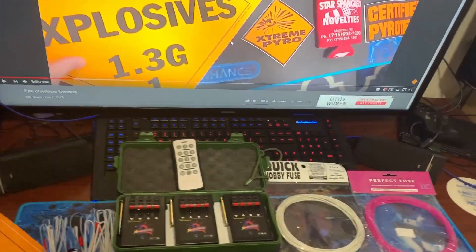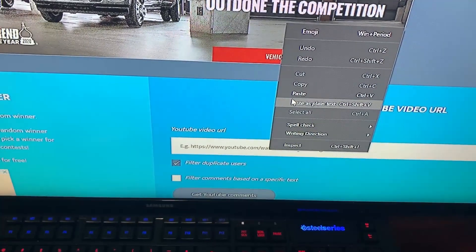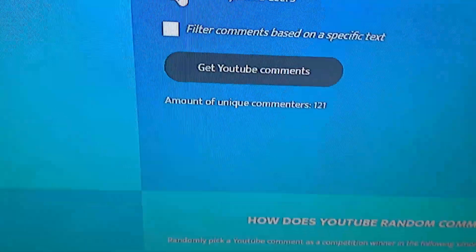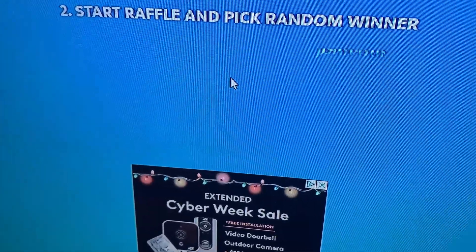Let's go ahead and copy the link, put it into the YouTube random comment picker, and see how many potential entrants we have. We have 121 unique comments, so you had a 1 in 121 shot of winning. Let's see who the winner of my Christmas 2019 giveaway is!